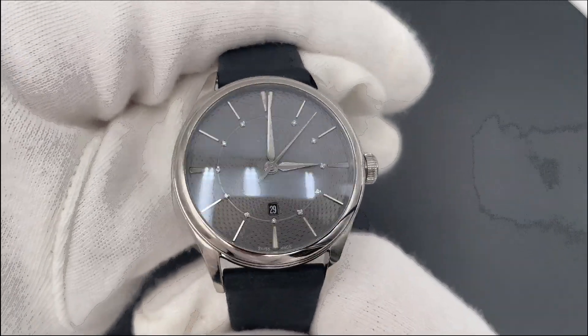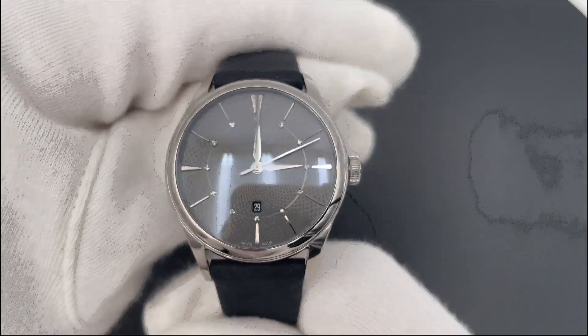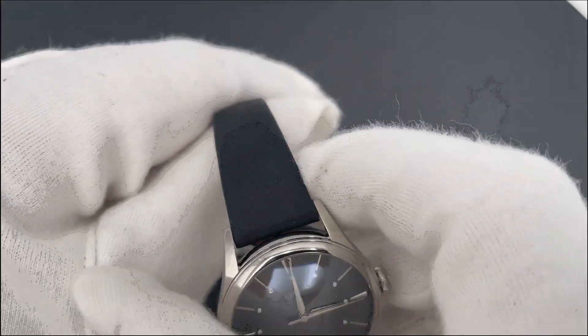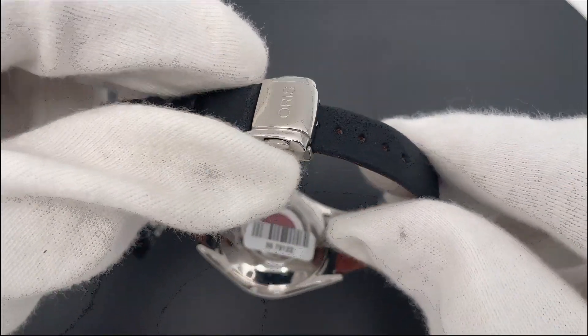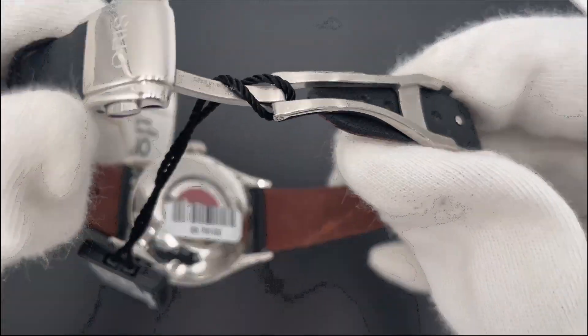Introducing the pre-owned Oris Artelia Date Diamonds, Reference 0156177244053-0751734FC. This elegant watch features a 33mm stainless steel case, grey gilosh dial, and leather strap, perfect for any attire.